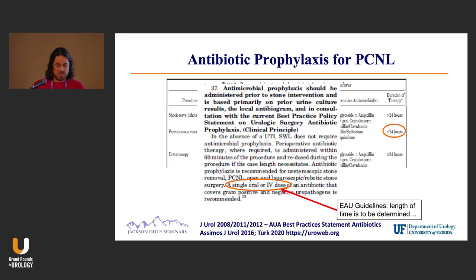These guidelines say up to 24 hours of coverage. The AUA guidelines say a single oral or IV dose, and the EAU guidelines say the length of time is to be determined by the practitioner. So anywhere from the time of surgery to up to 24 hours is pretty reasonable.